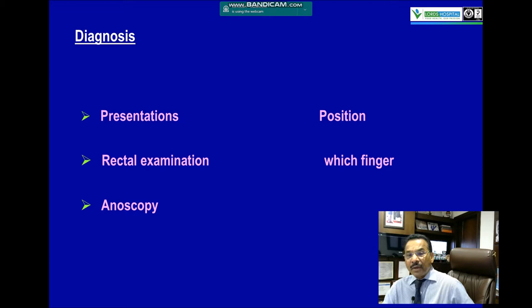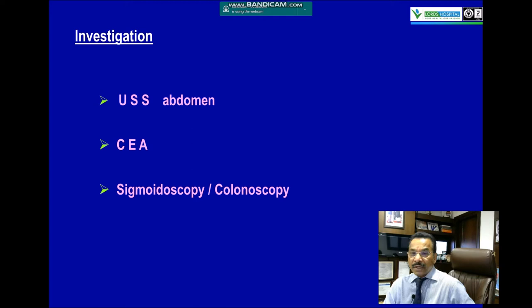You need a rectal examination — digital examination. I normally use my left index finger rather than right. The patient remains in the left lateral position with both knees up. A proctoscopy is also performed. Investigations are mostly routine, but you must do an ultrasound scan of the abdomen, a CEA in the elderly above the age of 45-50, a sigmoidoscopy when necessary, and a complete colonoscopy.